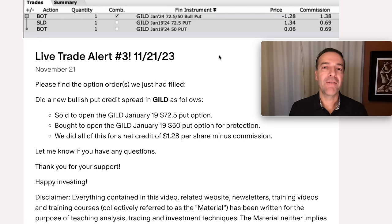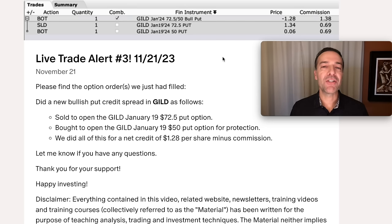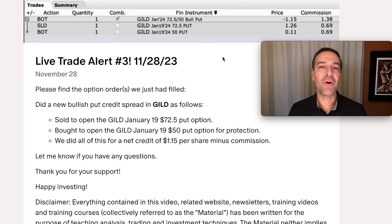Here you see the live trade alert of a cash-secured put option that we've sold against GILD. A cash-secured put option is a neutral to bullish position in a company. We actually sold several of these cash-secured put options over the next couple of days — one on November 21st, another on November 27th, and we added to it on November 28th.